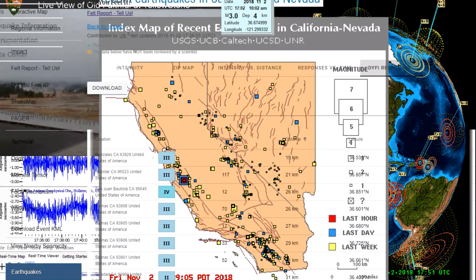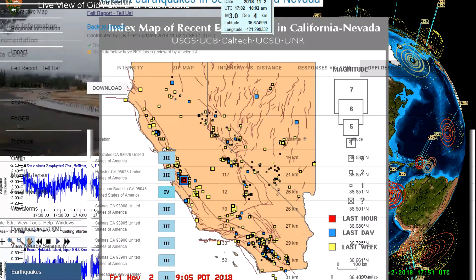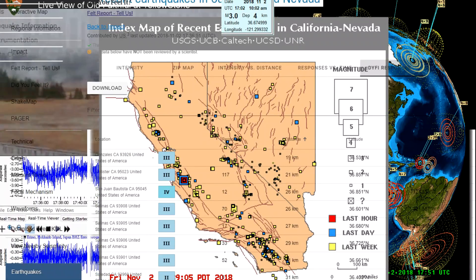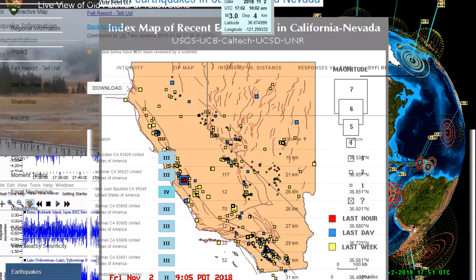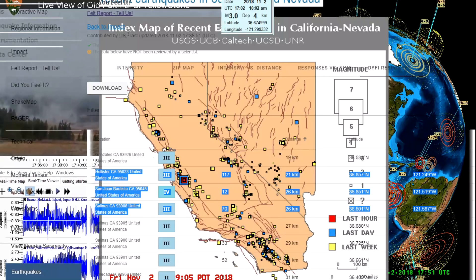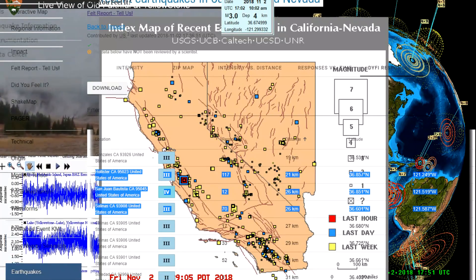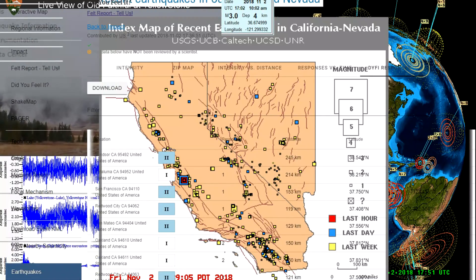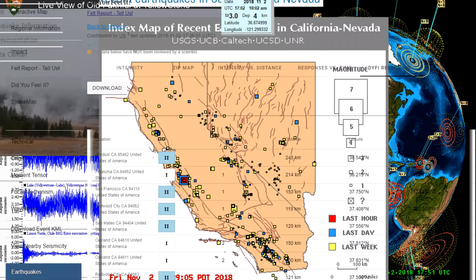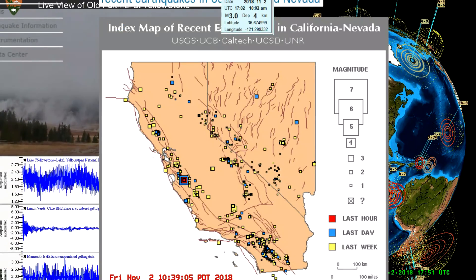Quite a few people in Hollister — 117 people at least within the 95023 zip code of Hollister felt it, and of course folks in Salinas felt that as well. A 4.1 you can definitely feel, there's no doubt about it. Some people even feel threes, but a 4.1 will definitely be felt by most folks, and that was the case today.